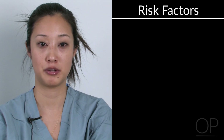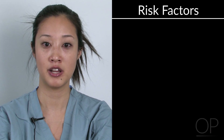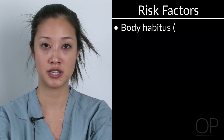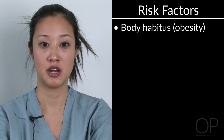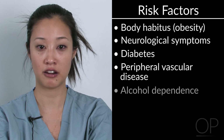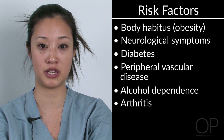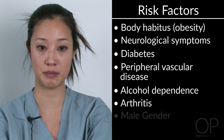Certain risk factors have been attributed to possible nerve injuries during the intraoperative period, and these include body habitus — mainly obese patients — pre-existing neurological symptoms, diabetes, peripheral vascular disease, alcohol dependence, arthritis, as well as an association between ulnar neuropathy and the male gender.